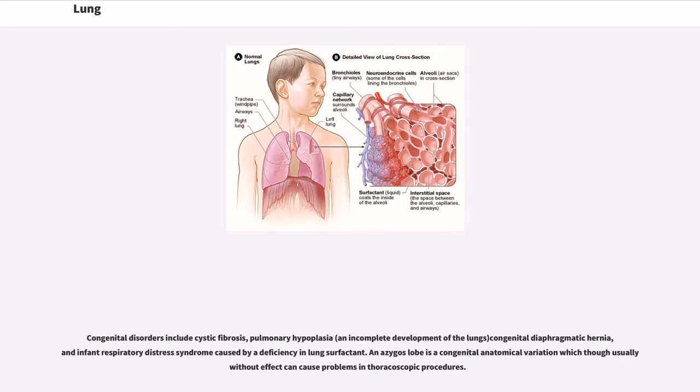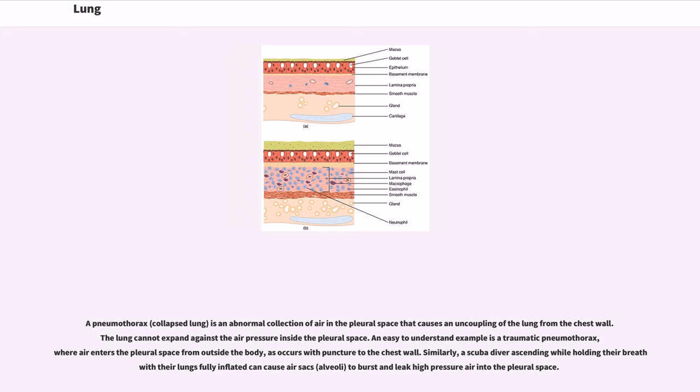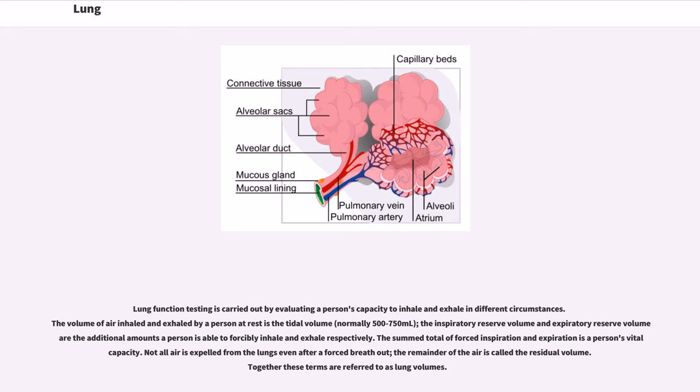Congenital disorders include cystic fibrosis, pulmonary hypoplasia — an incomplete development of the lungs — congenital diaphragmatic hernia, and infant respiratory distress syndrome caused by a deficiency in lung surfactant. An azygous lobe is a congenital anatomical variation which, though usually without effect, can cause problems in thoracoscopic procedures. A pneumothorax, or collapsed lung, is an abnormal collection of air in the pleural space that causes an uncoupling of the lung from the chest wall. The lung cannot expand against the air pressure inside the pleural space. An easy-to-understand example is a traumatic pneumothorax, where air enters the pleural space from outside the body, as occurs with puncture to the chest wall. Similarly, a scuba diver ascending while holding their breath with their lungs fully inflated can cause alveoli to burst and leak high-pressure air into the pleural space.